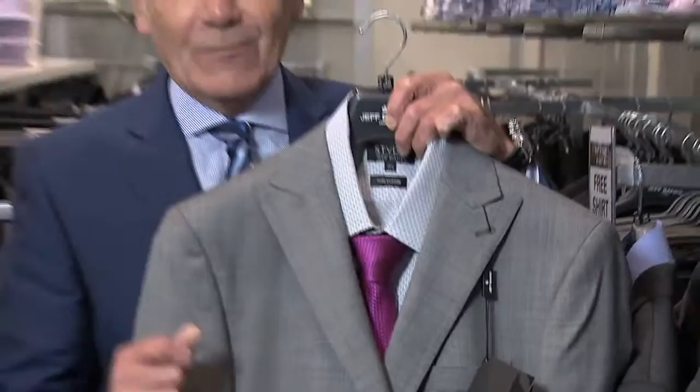This particular suit has got a slight hint of check, which is going to give a little bit of texture in the photographs. It's got a wide lapel that comes up into a peak. It's a two-button single-breasted. It looks great with either plain white or off-white shirts, or it can look good with a patterned shirt.